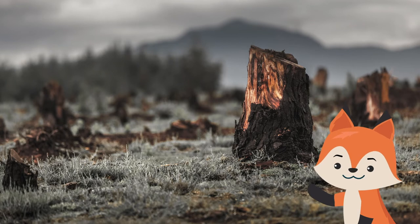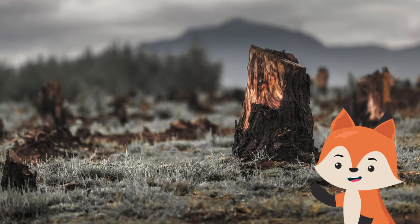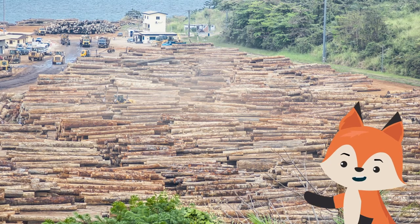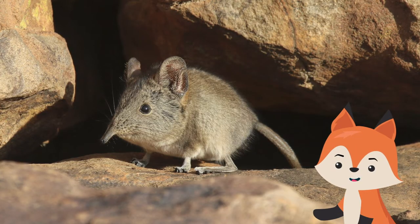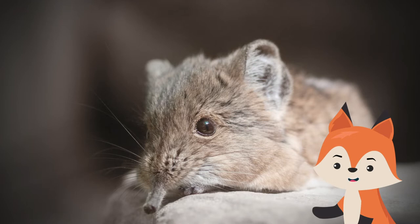More than predators, the biggest threat to the shrew comes from the loss of habitat. Deforestation and the habitat fragmentation that comes with agriculture and logging have had a devastating impact on the elephant shrew population.